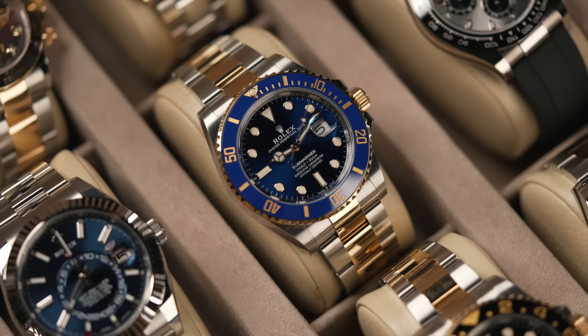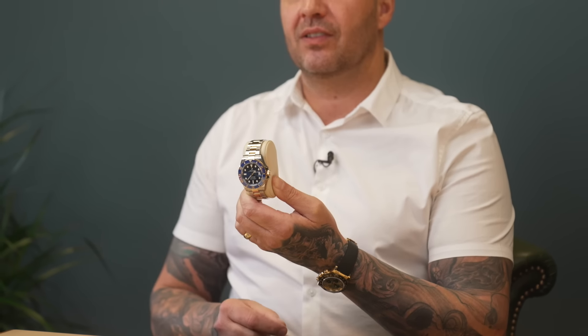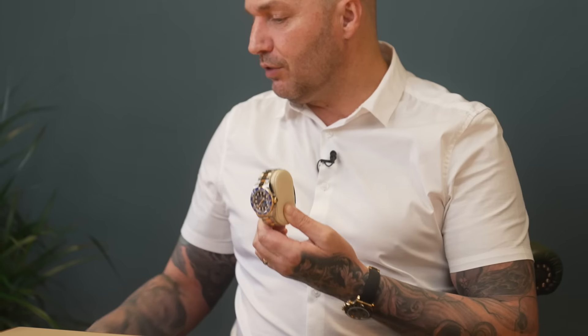The thing to remember is it's a readily available watch now. For those of you buying these to get your spend up for the steel ones, you've got to bear in mind we're going back to the old days where you're buying a watch you're going to take a hit on to get the steel watch you want. So just bear in mind - how much are you willing to lose? For example, I had a client ring up yesterday who bought an Omega from his local AD to get his spend up for a Rolex.